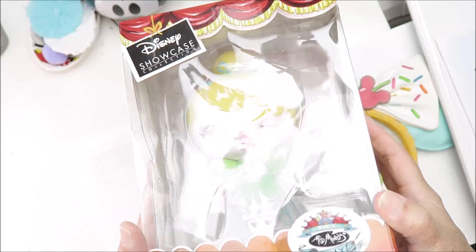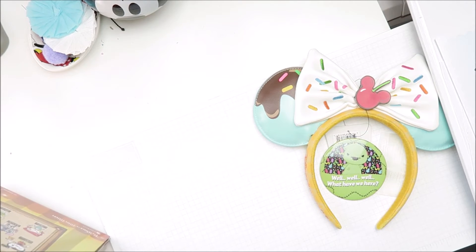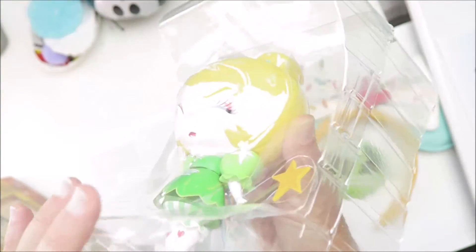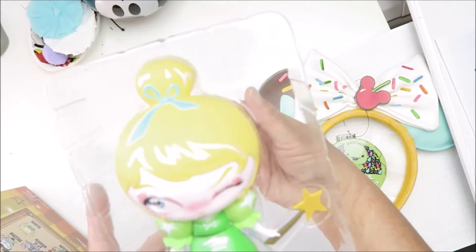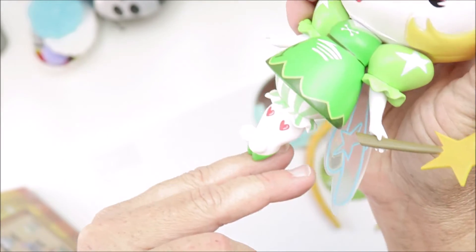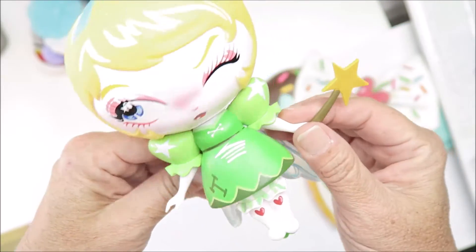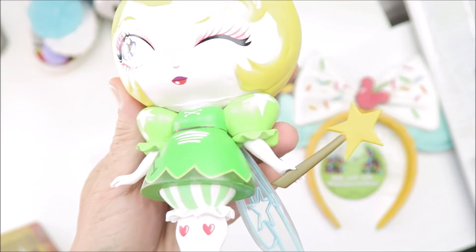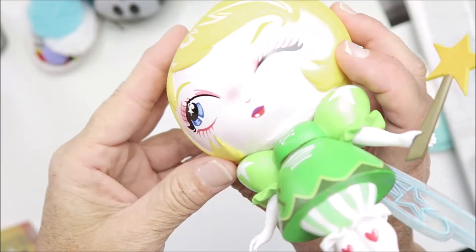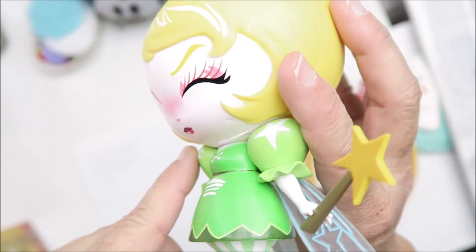This Miss Mindy vinyl is Tinker Bell — look at her! I'll take her out, but she won't stay out. I leave these bigger figures in their boxes. I do have another one like this — she's a Maleficent. Look at her! She is adorable. Look at her little feet — they have pom-poms on them, see? Pom-poms! And then her stockings have a heart. She's holding her little one and she is winking her eye. There's a slight imperfection by her chin in the vinyl, but she's still adorable.